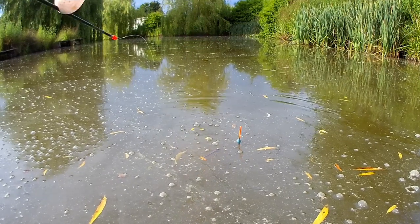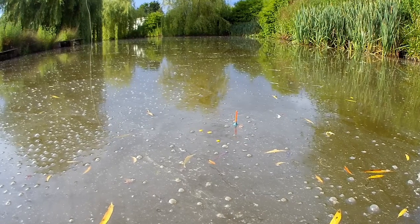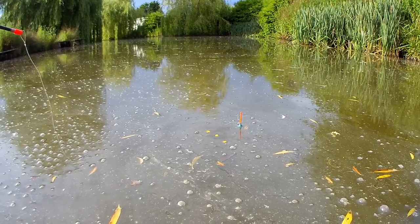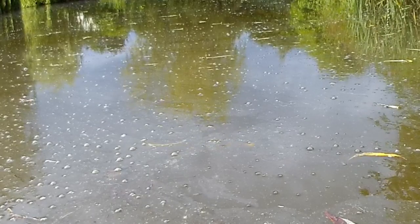This is a light float on a pole, but it hasn't been set up properly. The main body is the most buoyant part that causes most resistance. You'll notice how it bobs and that bites are cautious and uncommitted. Too much float out of the water means considerably less bites.